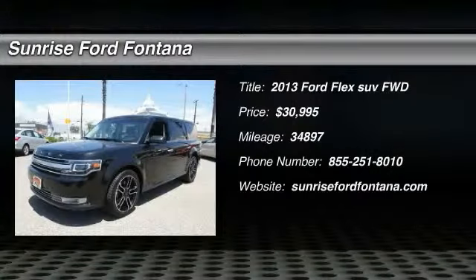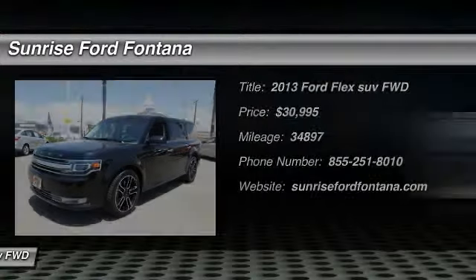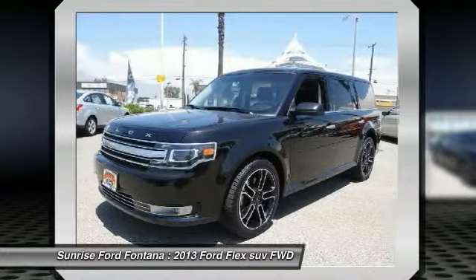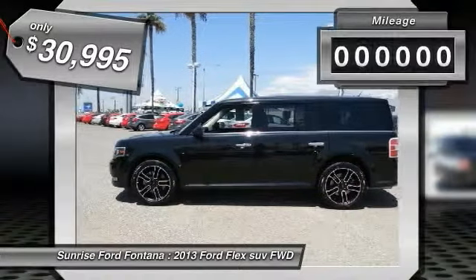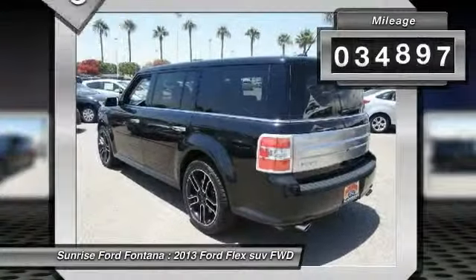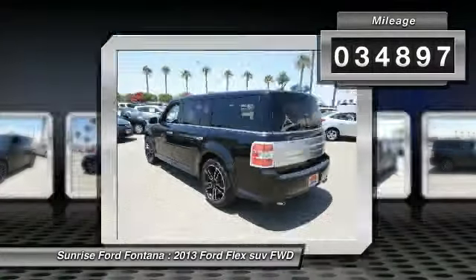The 2013 Lexus isn't just exciting to look at, it's exciting to drive. It hunkers down, puts a limit on lean, and is priced below $35,000. This vehicle has less than 35,000 miles.